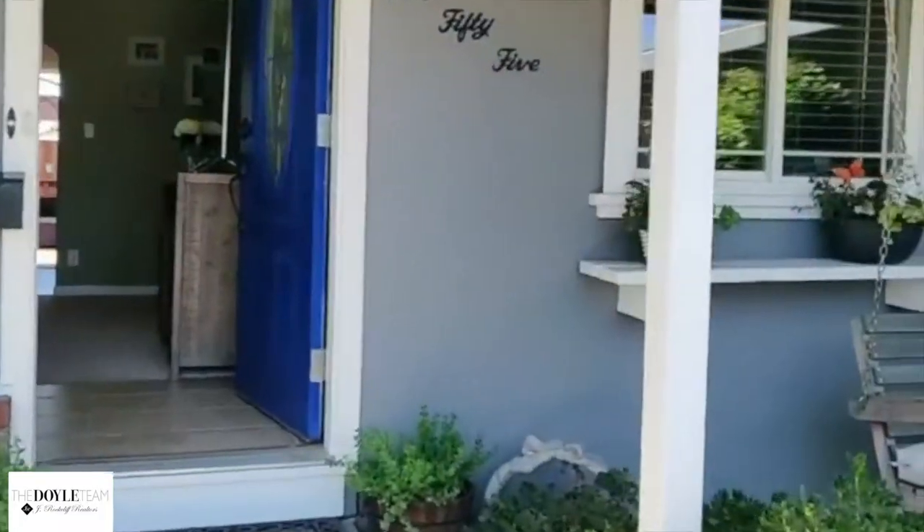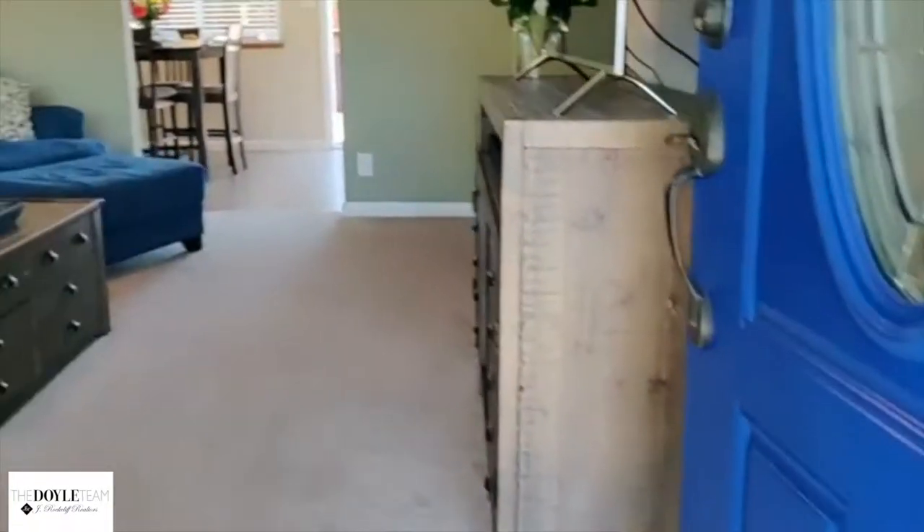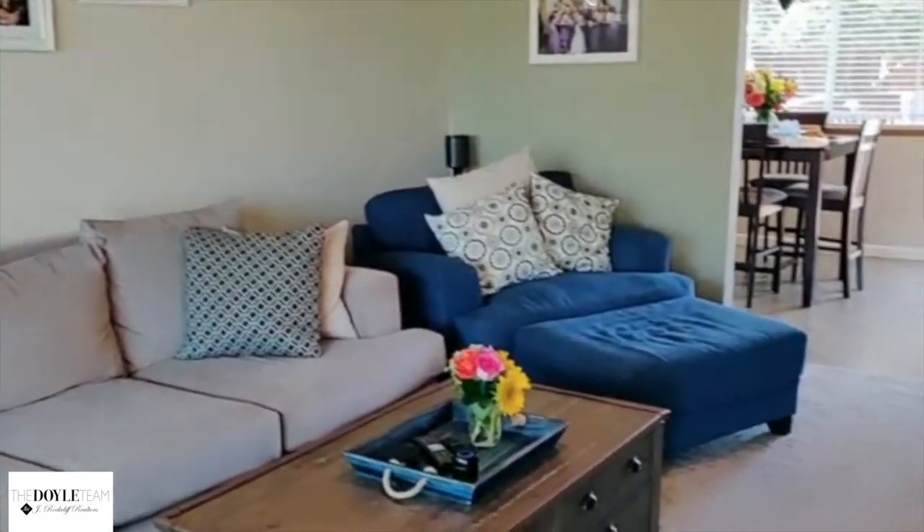Beautiful landscaping in the front, and of course you can't have a front porch without your swing. As we come in, we've got this gorgeous blue door, and it opens right into this lovely living room area.